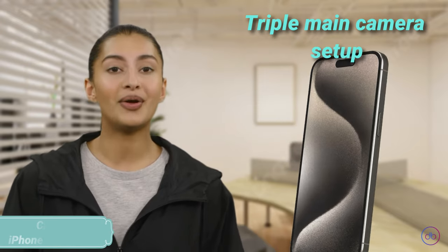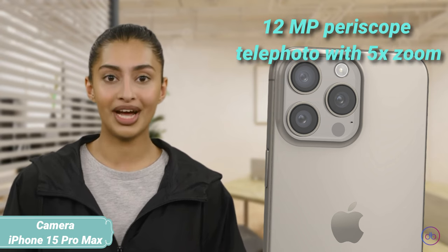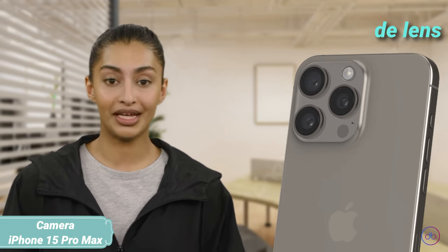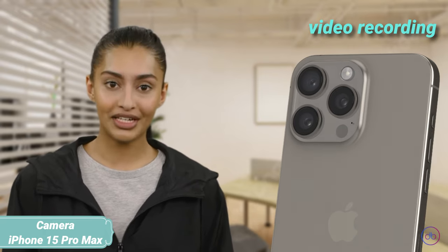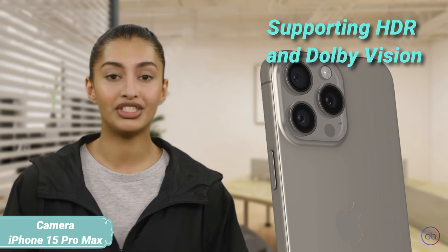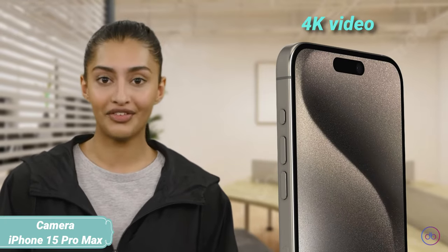The iPhone 15 Pro Max features a triple main camera setup: a 48MP wide, a 12MP periscope telephoto with 5X optical zoom, and a 12MP ultra-wide lens, alongside a TOF 3D LiDAR scanner. It offers 4K video recording across multiple frames-per-second options, supporting HDR and Dolby Vision. The front camera is a 12MP wide sensor capable of 4K video, ensuring high-quality selfies and video calls.